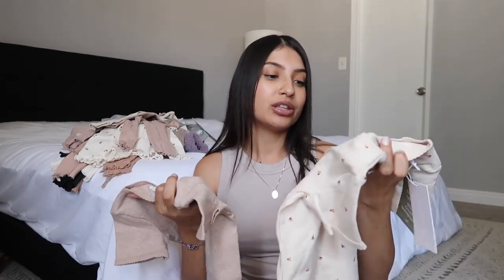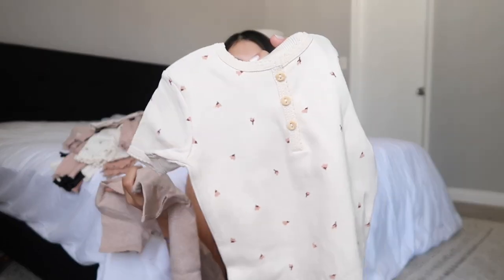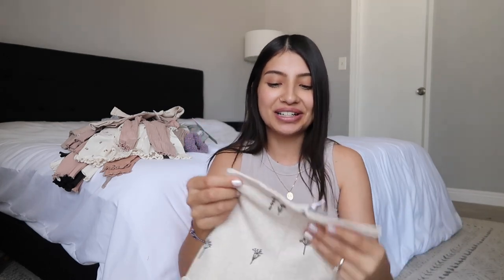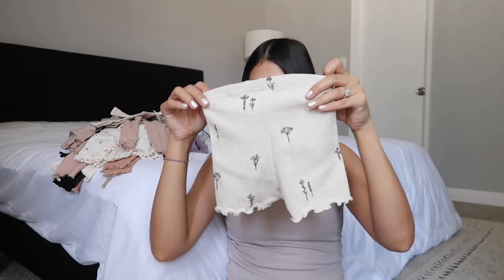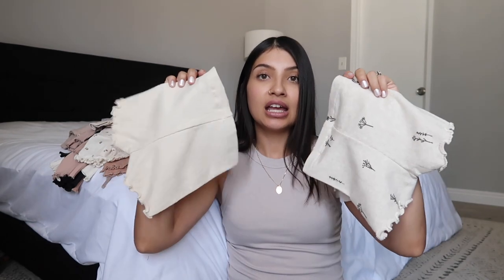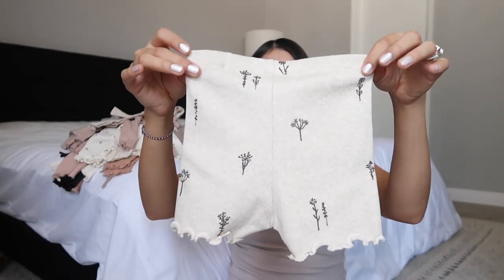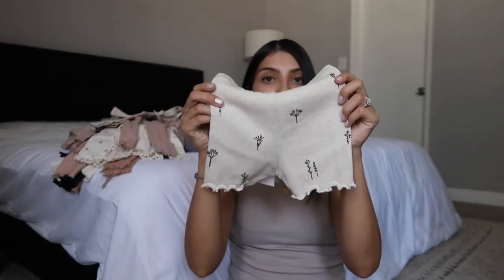I also bought those same style shirts but in the short sleeve version — same exact style, same quality. One has little flower buds on it and the other is brown. I got these to get her through the last few weeks of summer. Jade already has another set exactly like this but with a slightly different print. They're just so cute, super easy to throw on, and have an adjustable waist.